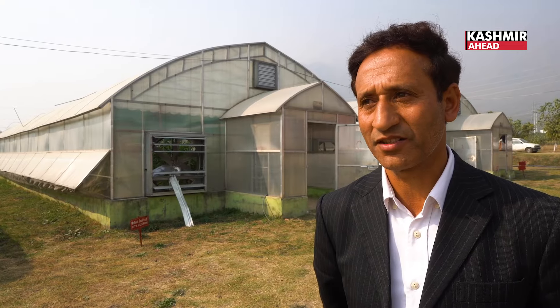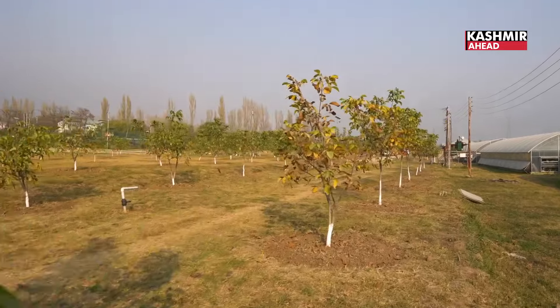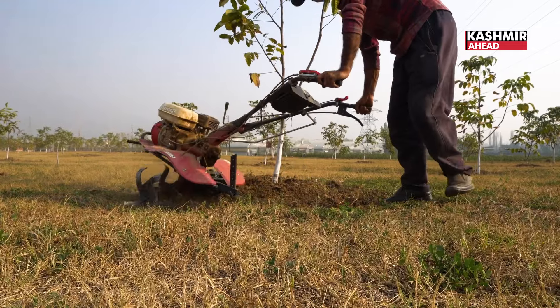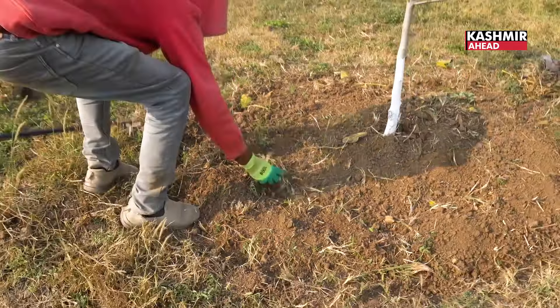There are mainly 2-3 attractions here. First, we have a walnut orchard. We have prepared this scientific line — you may have seen it, it's about 5-6 years old. The purpose of the Walnut Nursery is that we are propagating the walnuts vegetatively.